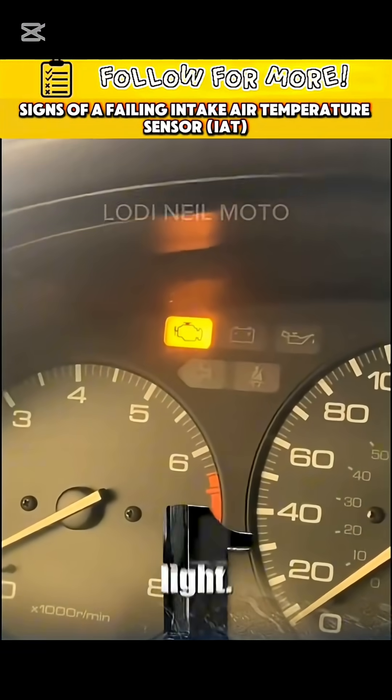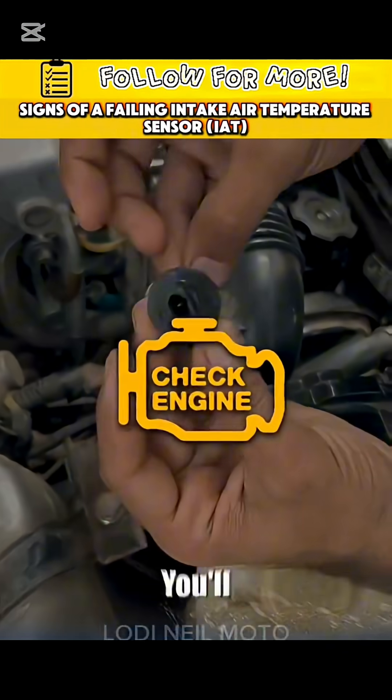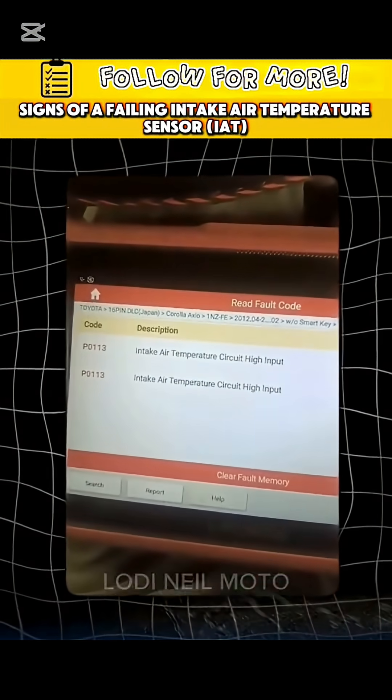First symptom: the check engine light. A failing IAT sensor usually triggers it. You'll need an OBD2 scanner to read the codes.